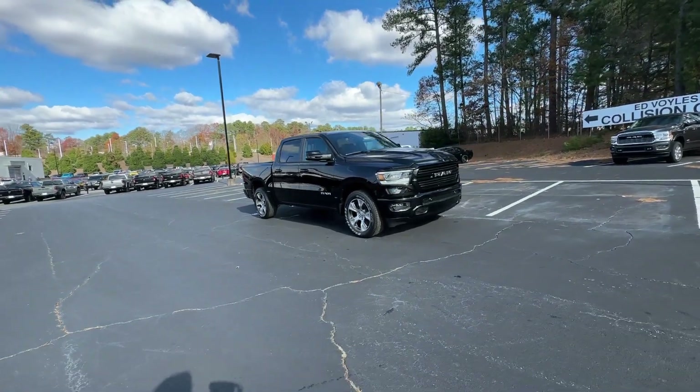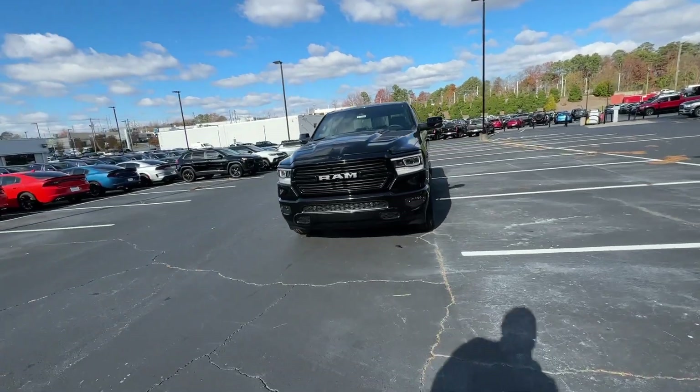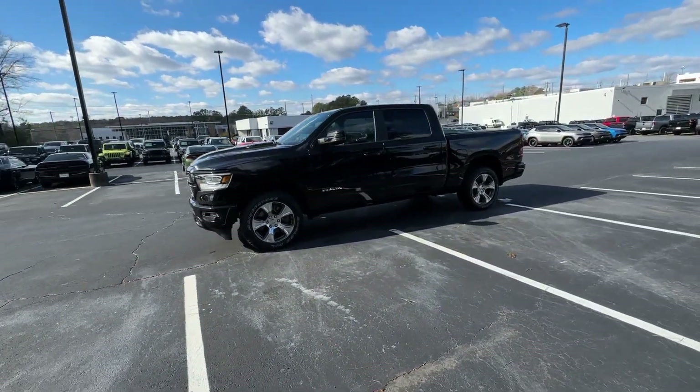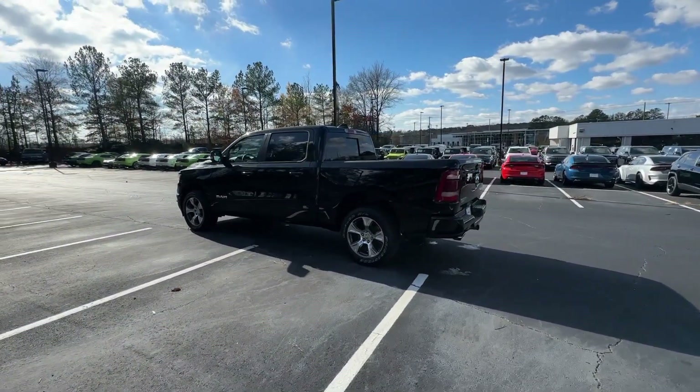Get into a car with value. 2024 Ram 1500. The Ram 1500 strikes the perfect balance between tough strength and passenger comfort. Its fuel efficiency, impressive towing capacity, and safety features make it your go-to vehicle.